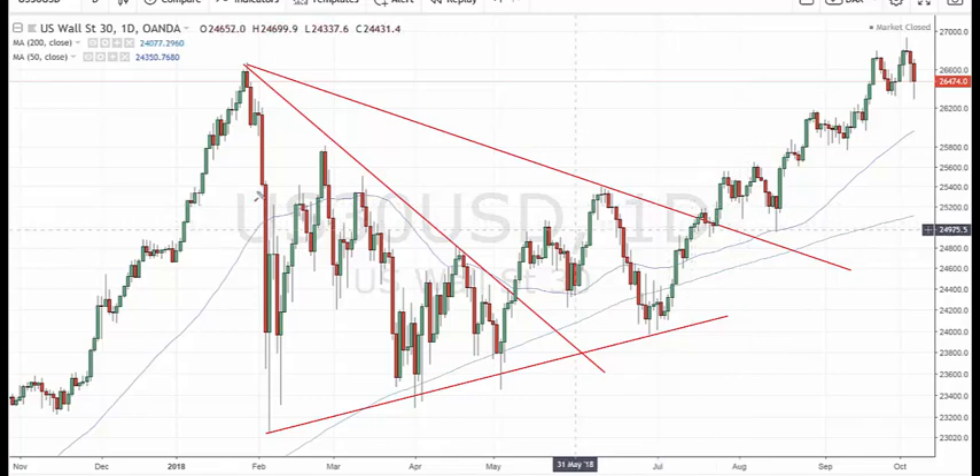Just a quick look at what's happened initially. We saw this peak back in January, a big fall. I think it's an A wave of a triangle. Possible B there, possible C there, D and E.